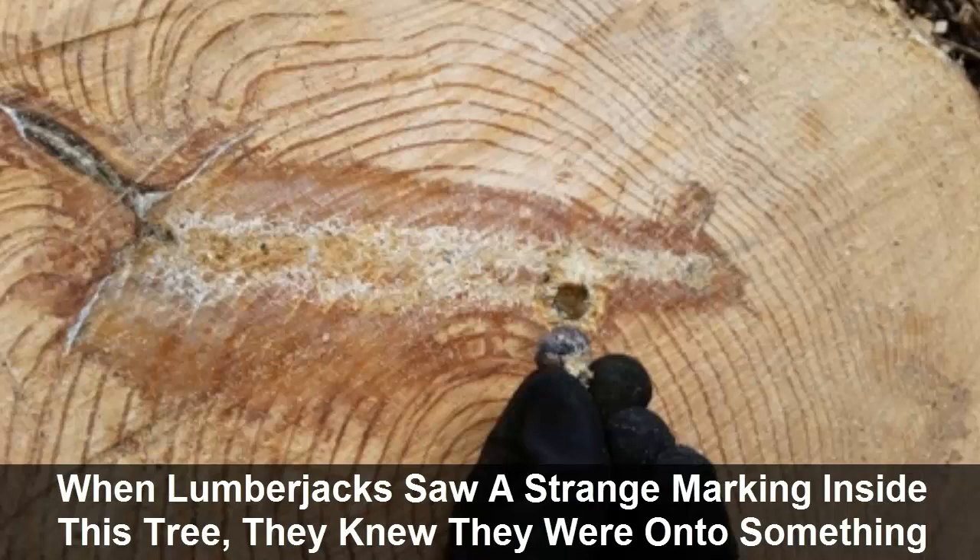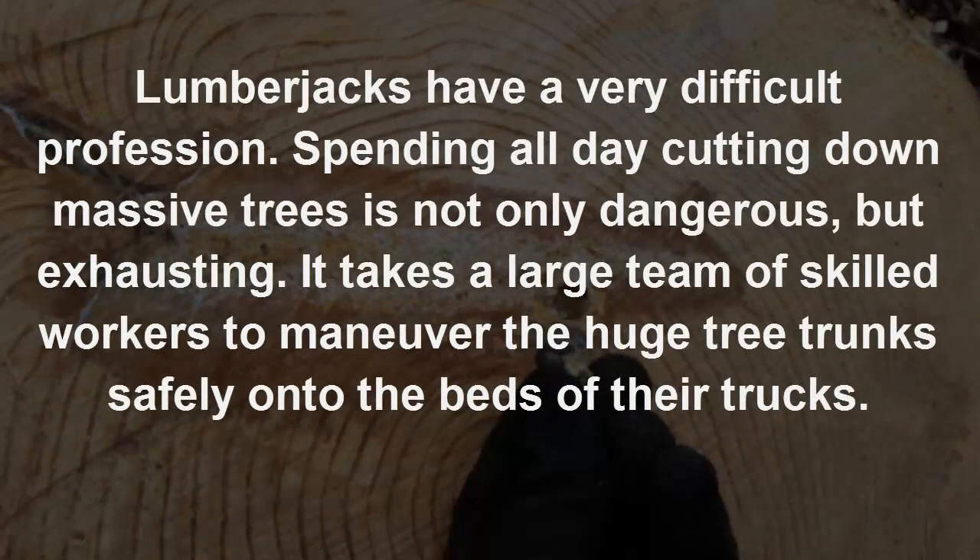When lumberjacks saw a strange marking inside this tree, they knew they were onto something. Lumberjacks have a very difficult profession. Spending all day cutting down massive trees is not only dangerous but exhausting. It takes a large team of skilled workers to maneuver the huge tree trunks safely onto the beds of their trucks.